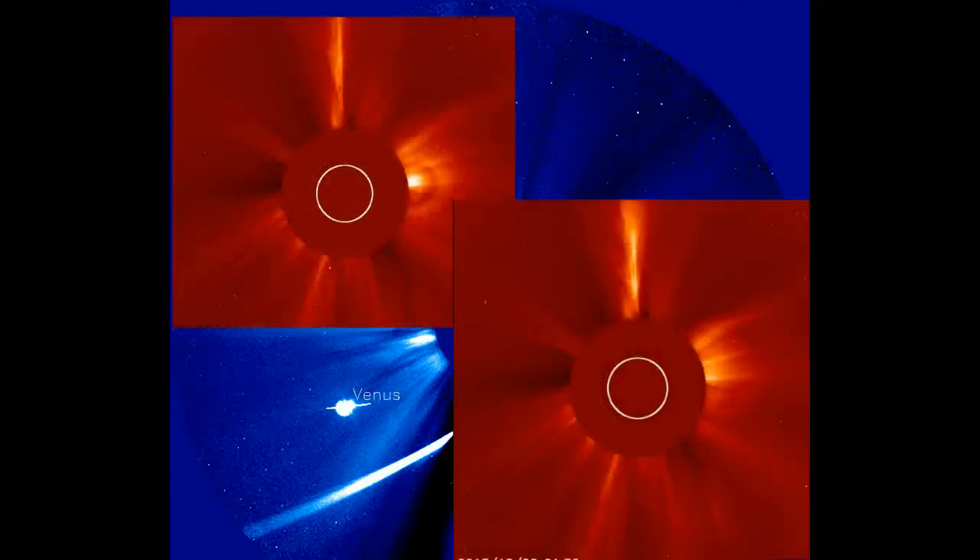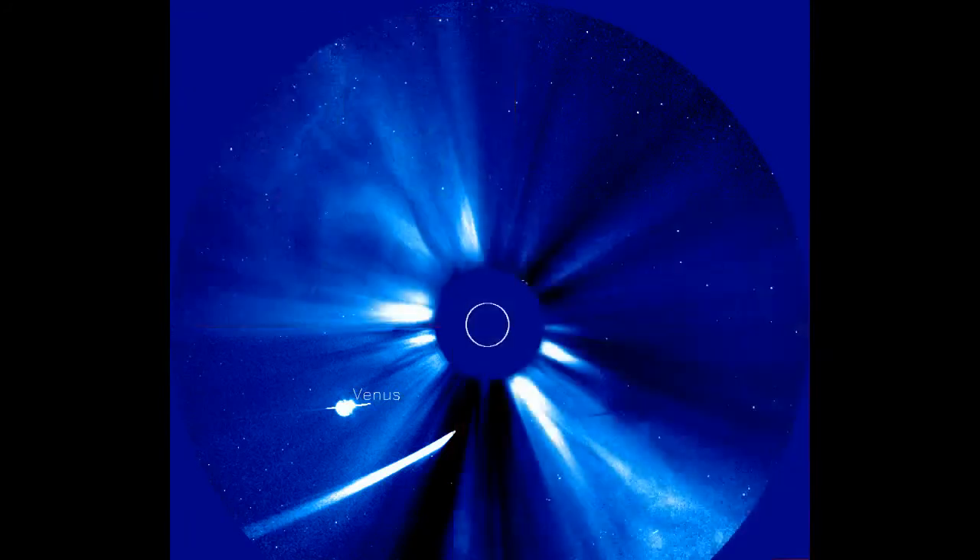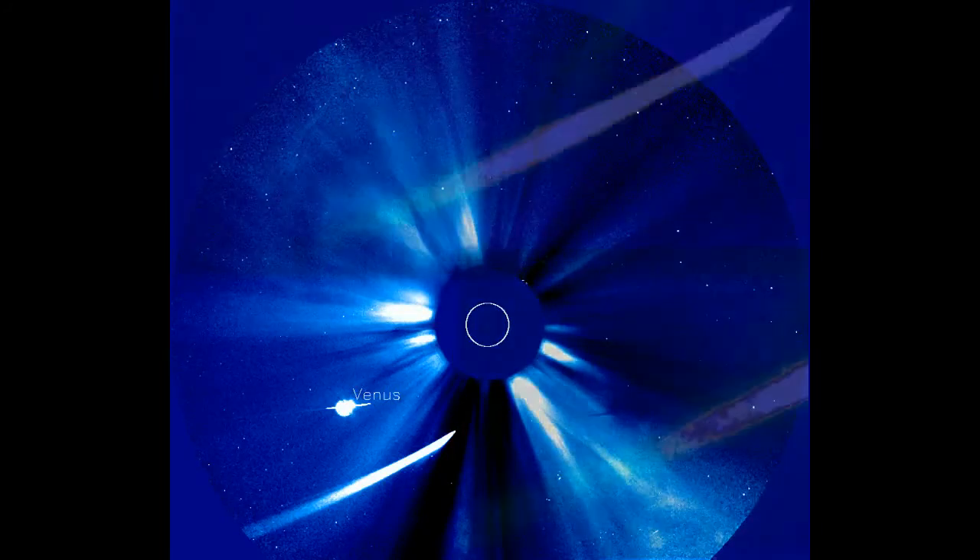December 2nd. A couple of quick images from LASCO C2 today. Still getting a lot of solar activity. Notice that blast out the top in the right, and ISON has left from the top.